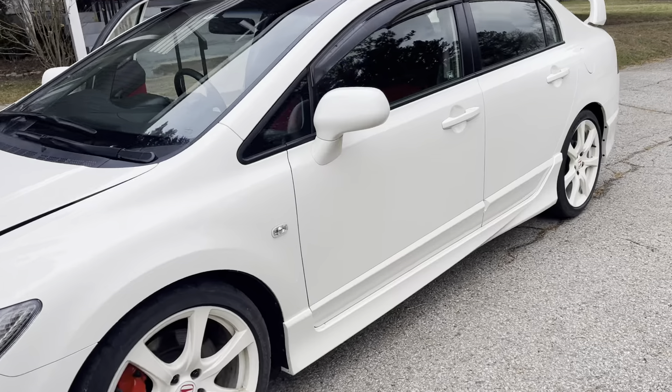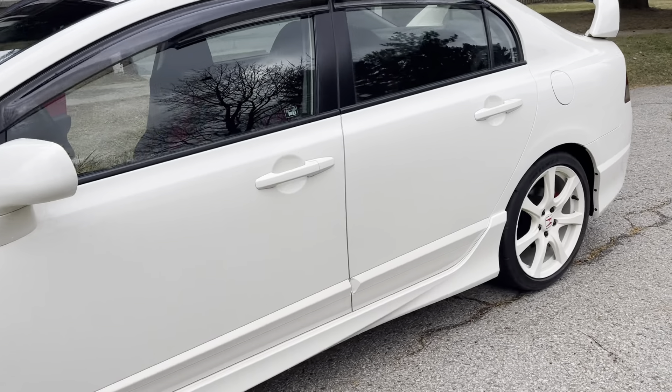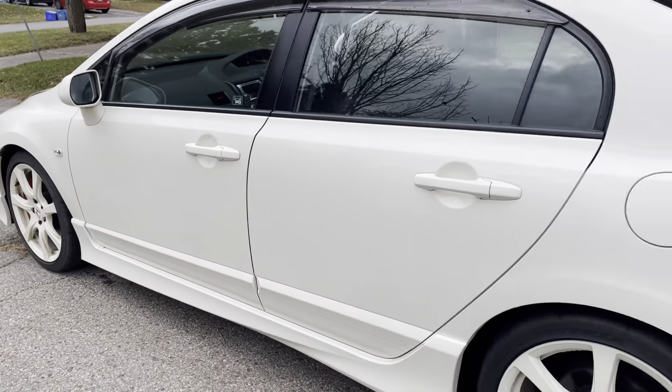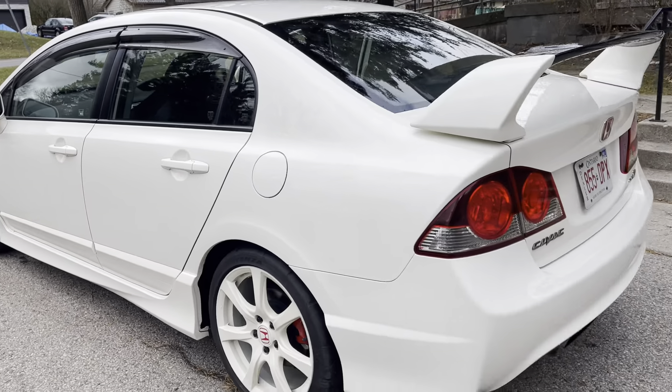Probably the nicest FD2 I'll import. Thank you very much for watching.